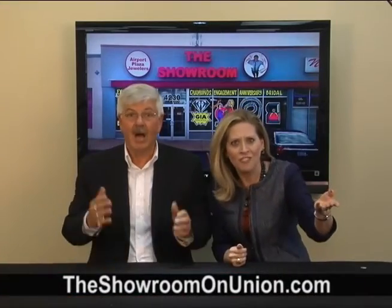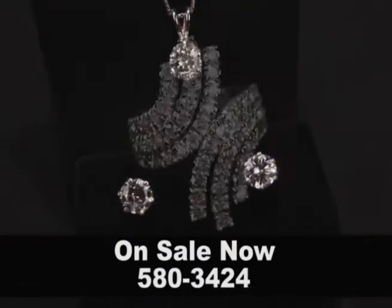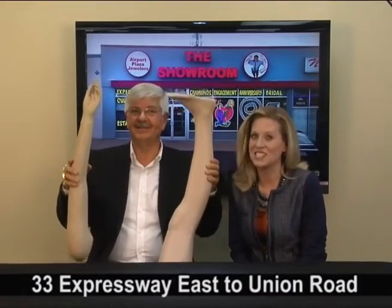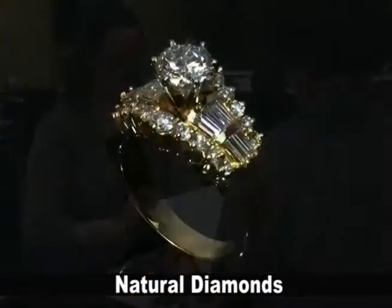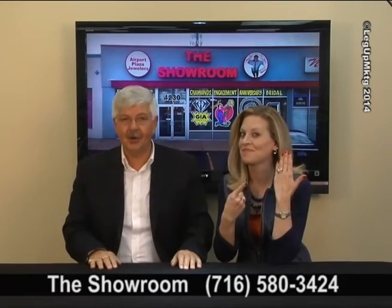How about the dazzling diamond deals we're showing off at The Showroom on Union? Diamond engagement rings, diamond bands, diamond anniversary, diamond fashion — diamonds, diamonds, and more diamonds. All at a fraction of the pricey stores. Buy with confidence because all Showroom diamonds come with a Gem Lab certificate as requested, guaranteeing natural diamonds of value. We also feature GIA certified diamonds. Showing off great diamonds and great deals every day at Air Force Plaza Jewelers, The Showroom on Union.